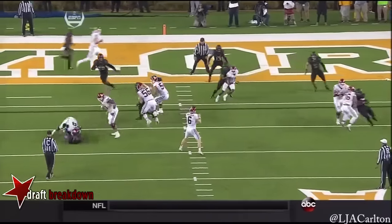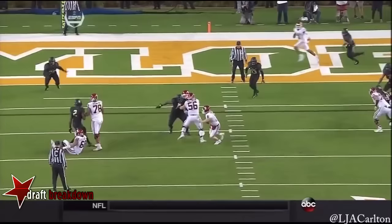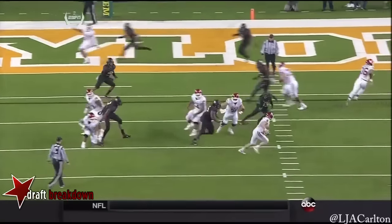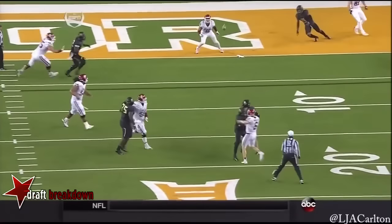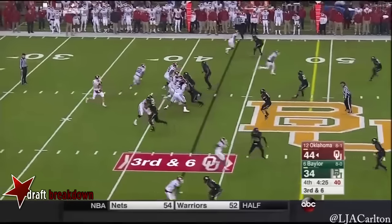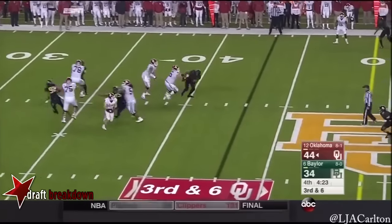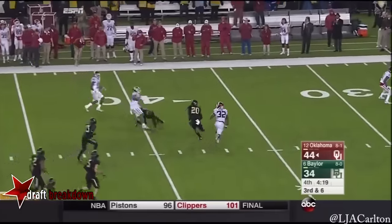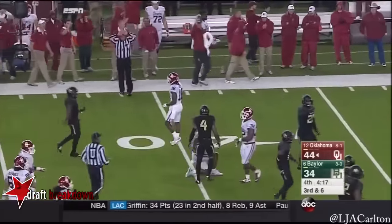He decides right here to take off and try to get into the open field. Can't believe none of the linemen went downfield. Mayfield steps up, delivers to Shepard — one more catch. Shepard spins and is knocked down at the 40-yard line.